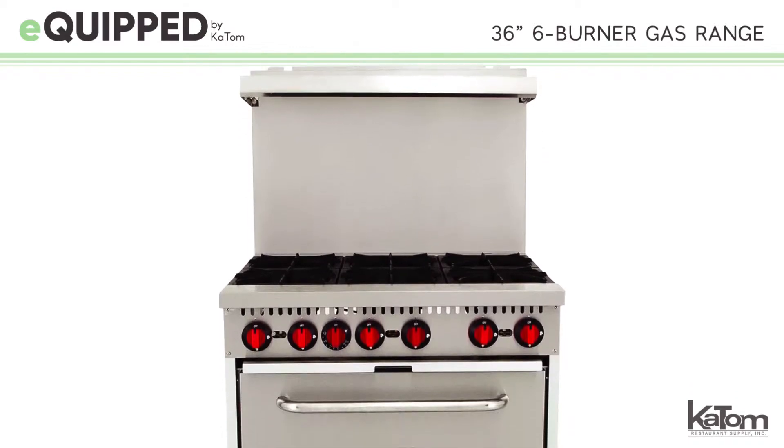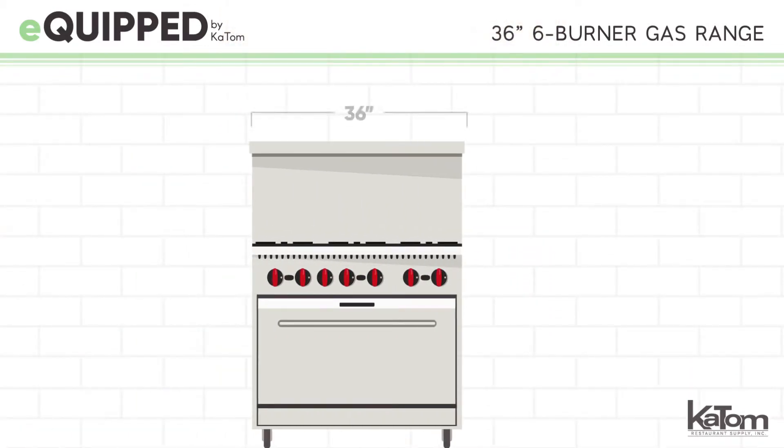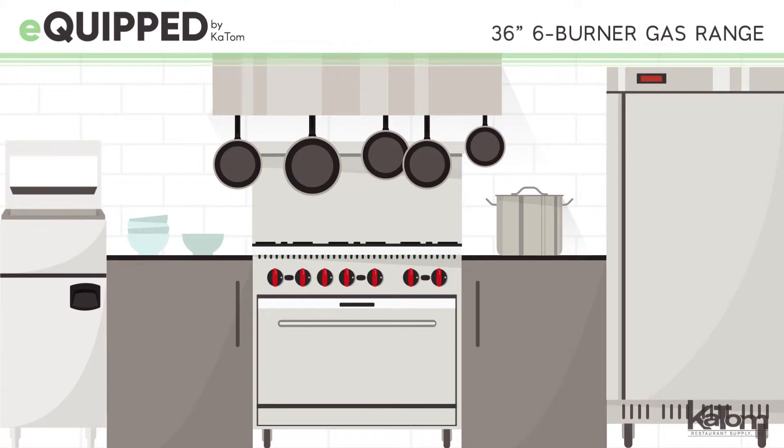The R6 from Equipped by KTOM is an essential addition to any commercial kitchen. At only 36 inches wide, this six burner gas range provides plenty of cooking space and a conservative footprint that's perfect for small kitchens.